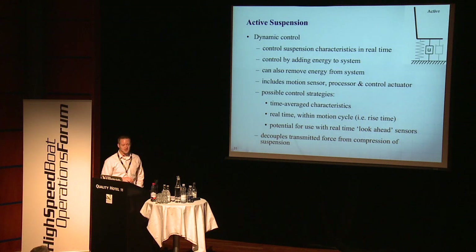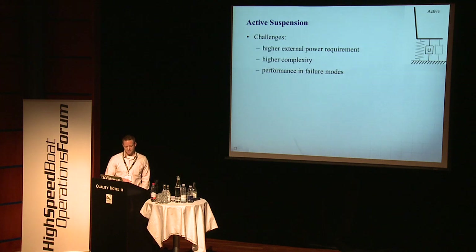The challenges for semi-active seats include an external power requirement to run the computer and sensors. They're more complex, so if any part of the system fails, we need to understand exactly what's going to happen — is there a fail-safe mode, and might it actually make the ride worse and increase the risk of injury? The last category is active suspension. Those have an actual force element in them and actually add energy to the system to counteract displacements and accelerations. They include sensors, processors, actuator controls, and again different types of control strategies we may not have access to. They require higher external power, which isn't always available in high-speed boats, especially with a high number of seats, and understanding the failure modes becomes an important factor.